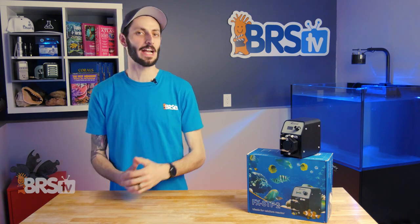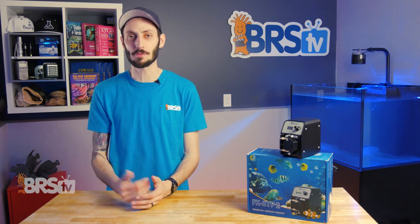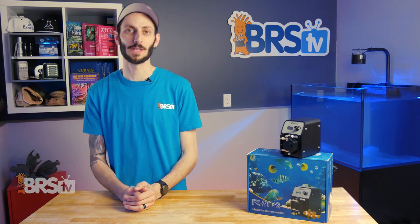One reason I never personally got into calcium reactors is because tuning them and dialing them in just seemed like a major pain, but I've got to say that this pump has changed my perception of calcium reactors and ultimately has made them something that are very simple and easy to understand and implement. I guess what I'm saying is I'm not opposed to using a calcium reactor now, maybe even considering one actively for a future tank.